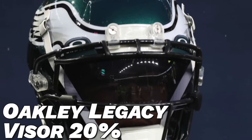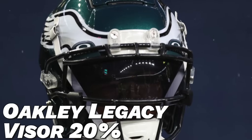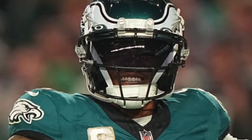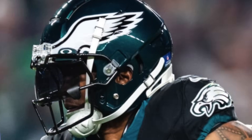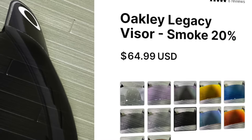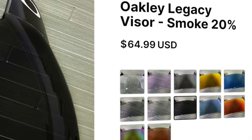The final piece to Devonta's helmet setup is going to be the visor. He's been rolling with the Oakley Legacy visor in their 20 tint, and he's using unbranded UA visor clips. A visor is a great way to get some added protection on your eyes and of course it looks dope — just look at Devonta. The 20 tint is the perfect option for him; it kind of fits his whole slender Batman vibe. If you guys want to get yourself an Oakley Legacy visor, Green Gridiron has them in pretty much any color you can imagine, but the 20 tint one is going to be $65.